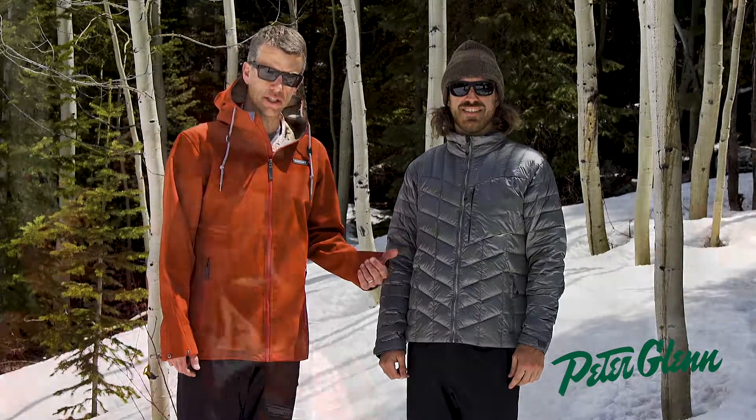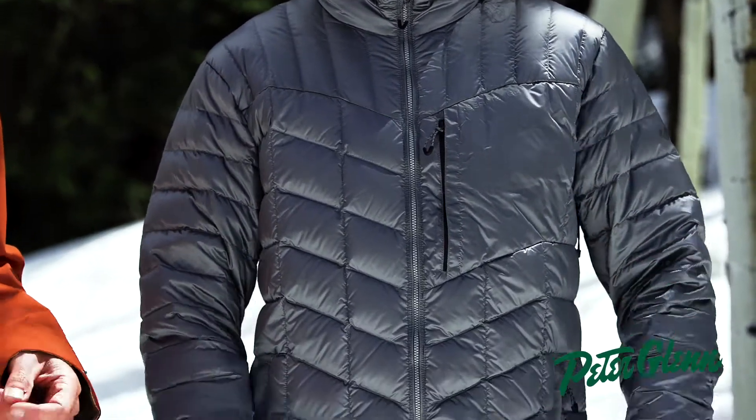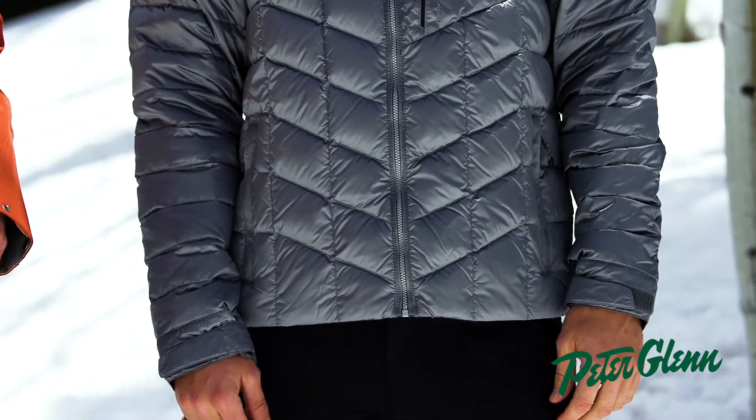This is the Klaus Insulator. Klaus's mission with this jacket was to provide the lightest weight, warmest, most versatile insulator on the market. It's an 800 fill down insulation.